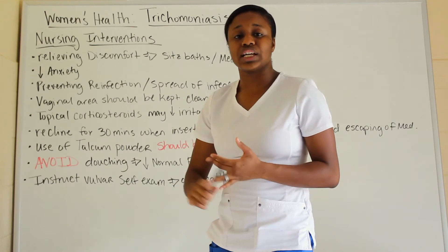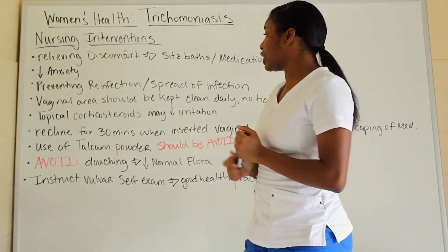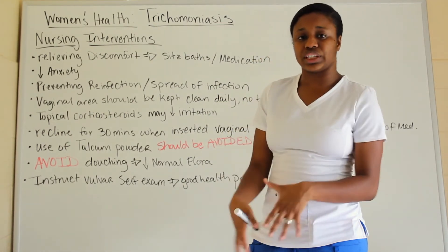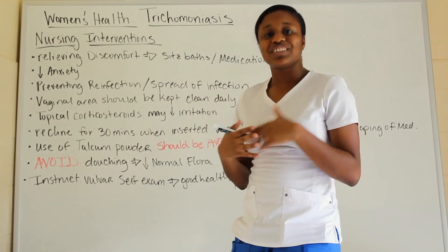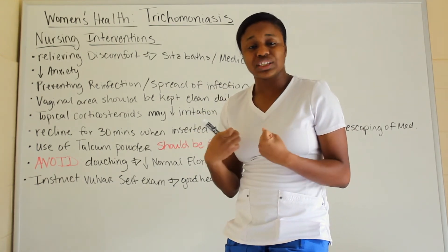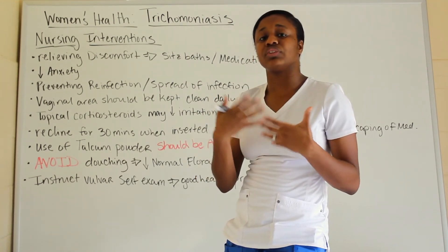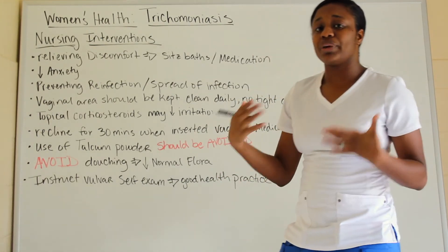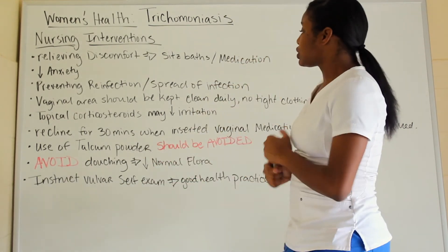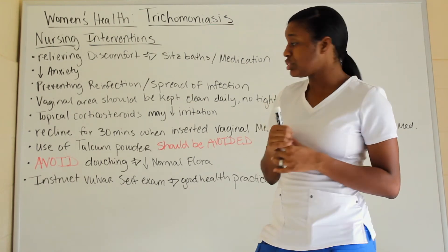Since it's transmitted sexually, make sure patients have proper education on prevention — safe sex practices, getting tested, and so on. Also instruct them to keep the vaginal area clean daily and not to wear tight clothing, because bacteria like warm, dark, moist places. Tight clothing causes moisture and sweating in that area, which can promote infection. Loose clothing allows airflow and is better.